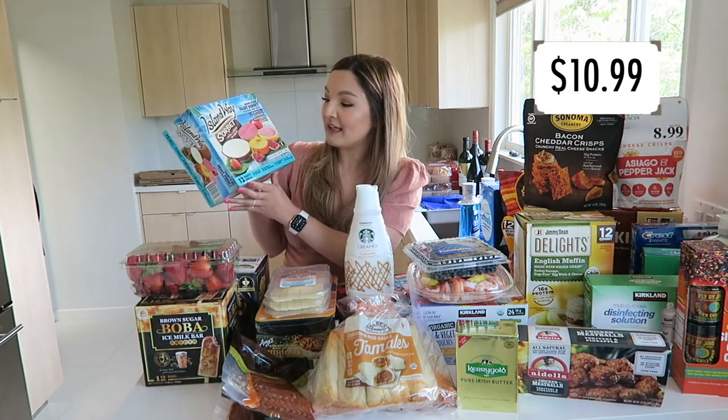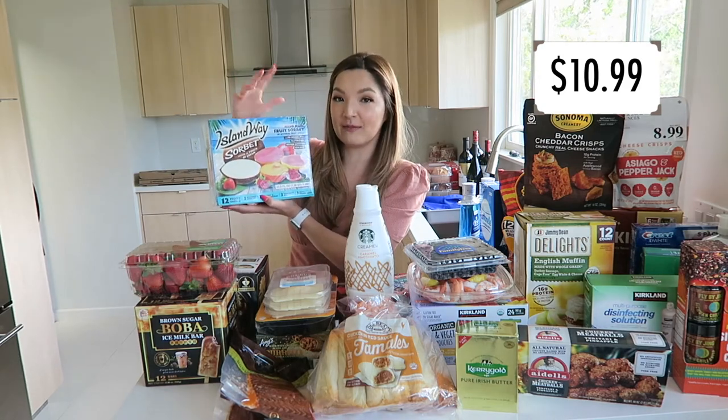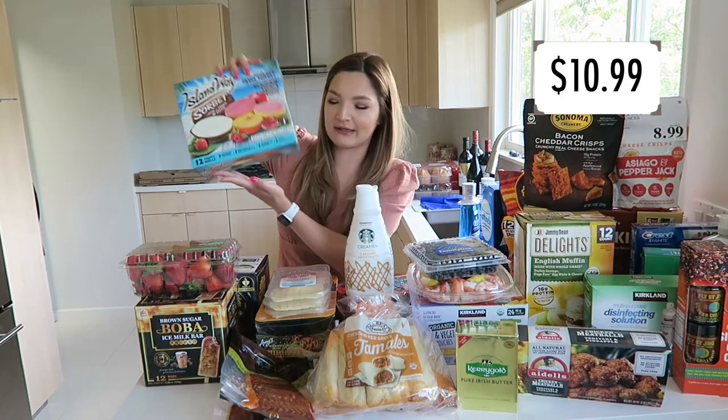These are the Island Way Sorbet, served in the fruit rind. I'm a big sorbet person — I typically lean more towards fruit flavors than milky or creamy ones. This was on sale too, so I thought I'd give it a try. I pretty much like every new sorbet I try.